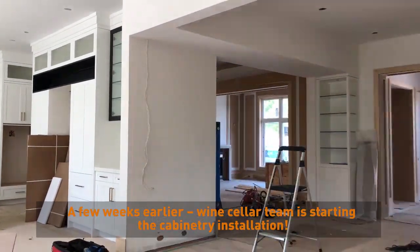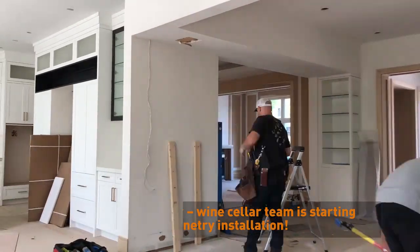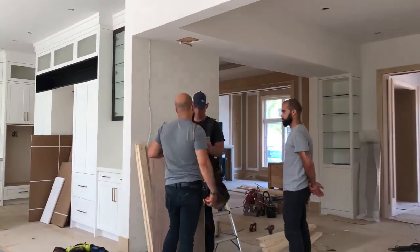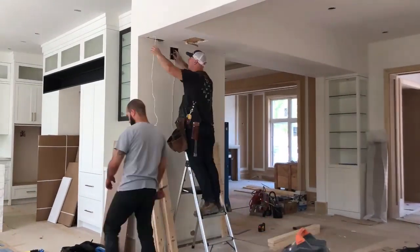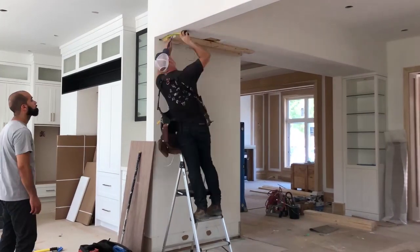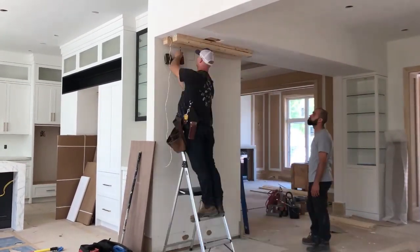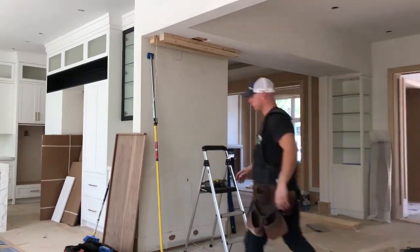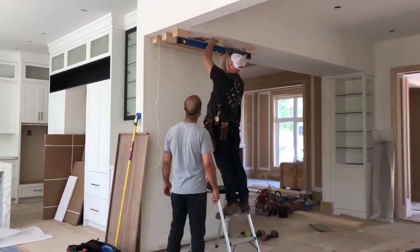First the wine cellar team will be installing the cabinetry, followed by the glass team that will install mirrors across the back to create depth and reflect the bottles. The wine cellar team will then come back to install the cable racking system that gives the wine bottles a floating look, and finally electricians will add strip lighting for illumination and the glass team will complete the three-sided glass enclosure and hardware.